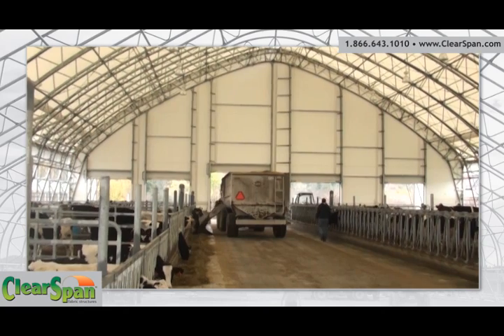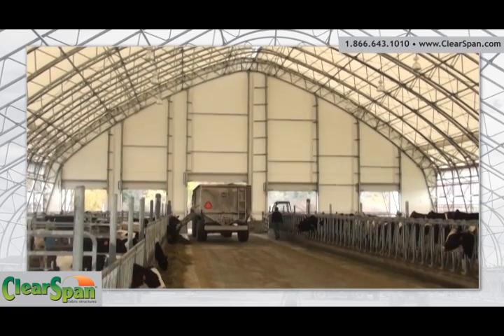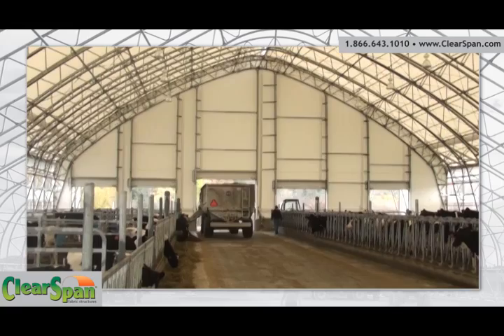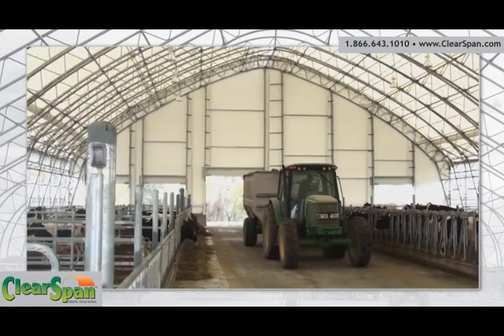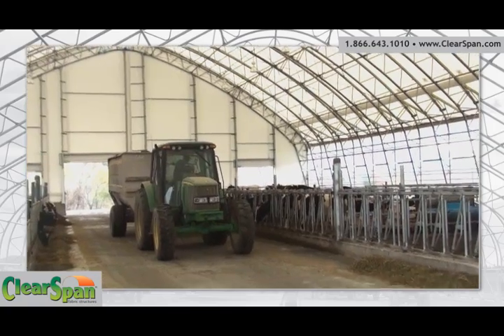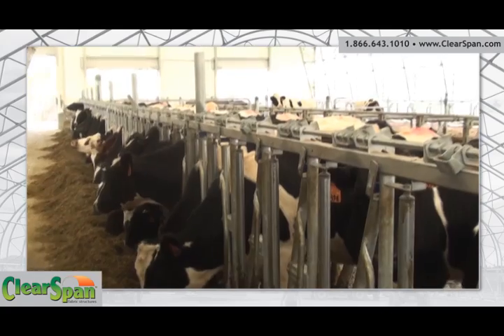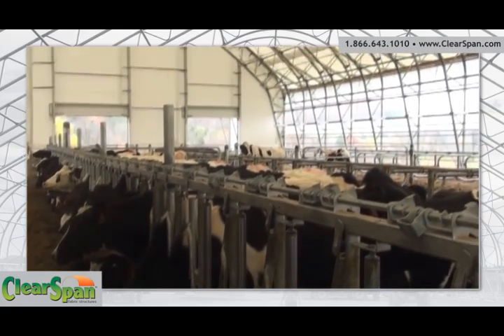Due to the unique engineering of ClearSpan fabric structures, all of the inside space is usable. There are no internal columns or other obstructions to interfere with your desired pen configuration, and livestock move about freely with superior height and clearance compared to traditional metal or wood buildings.